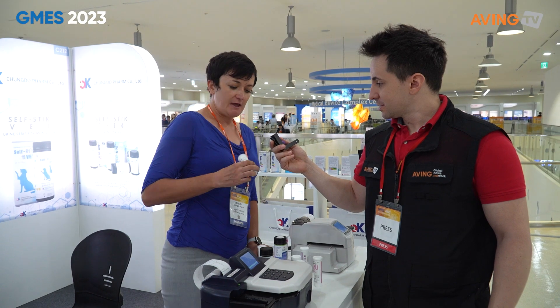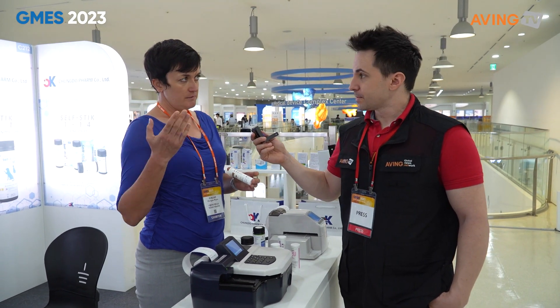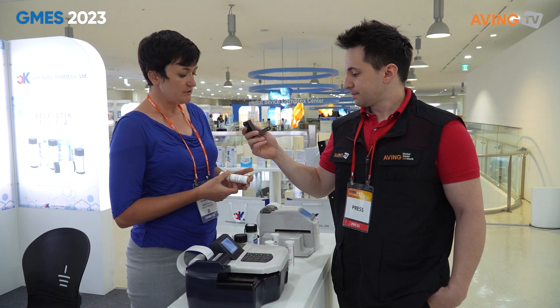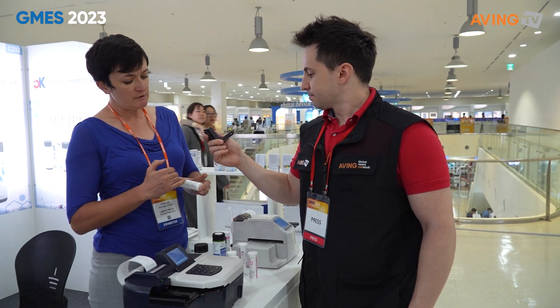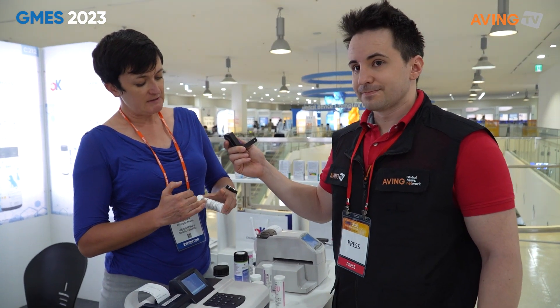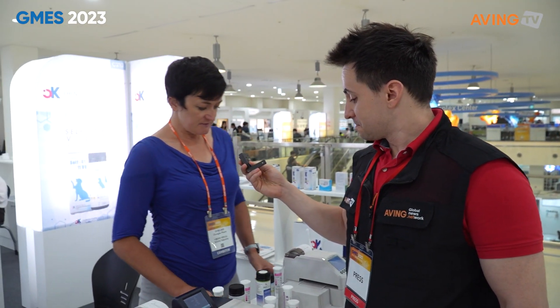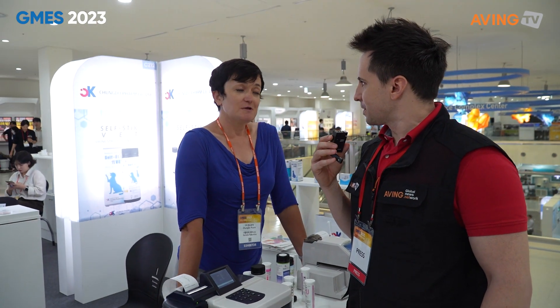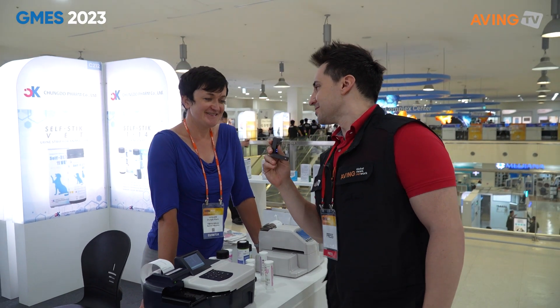Another saliva strip that we have is uric acid, or gout. People who are older usually have it. Especially for people who already have gout, this will help them to monitor it every day. Once it approaches unhealthy levels, they have to adjust their diet, lifestyle, and do some exercise. So yeah, this is what we have. Thank you so much for the little chemistry and biology lesson. Nitric oxide — read about it, it's really important. Thank you so much. Have a good day. Bye.